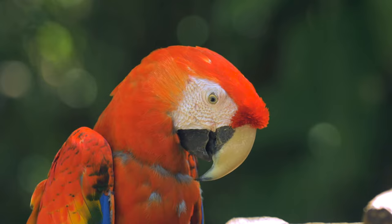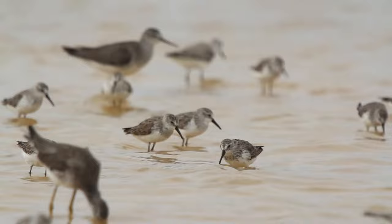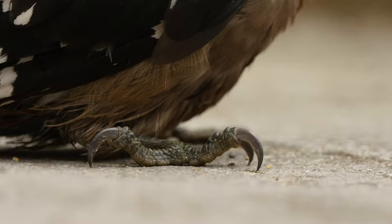Birds are bipeds, meaning they walk on two legs. Bird legs vary in shape and length to match their behavior and environment. Some birds have short, thin legs, which they use to hop, but most of their traveling is done through flight. Larger birds, and some birds that can't fly, have long, strong legs that may be used for running or for thriving in their habitats.